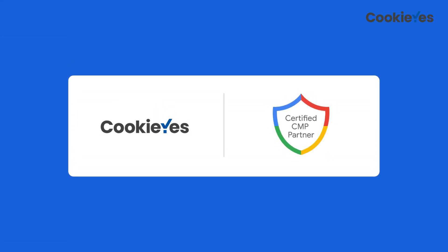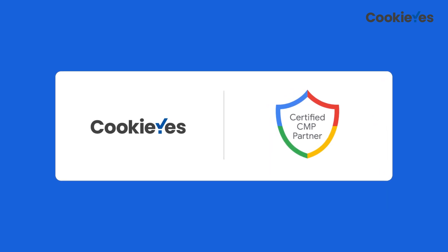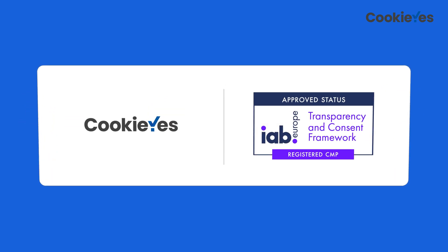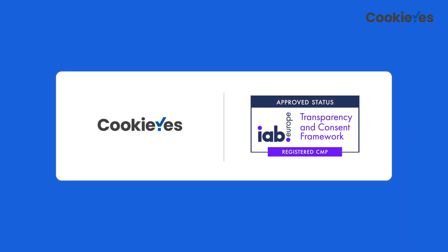Cookie Yes was recognized as a Google-certified CMP partner for Google Consent Mode. Seamlessly integrating with Google Consent Mode, we make compliance a breeze. We're also proud to be listed as an approved CMP provider by the IAB for TCF version 2.2 compliance.